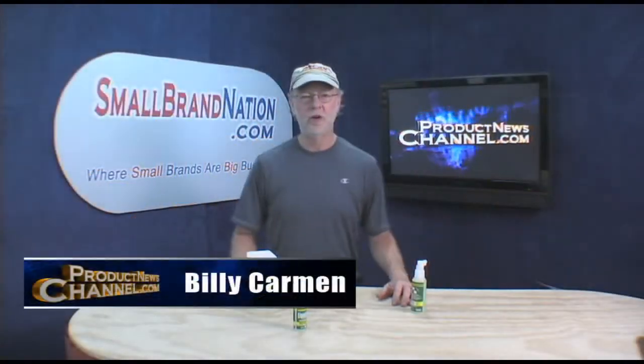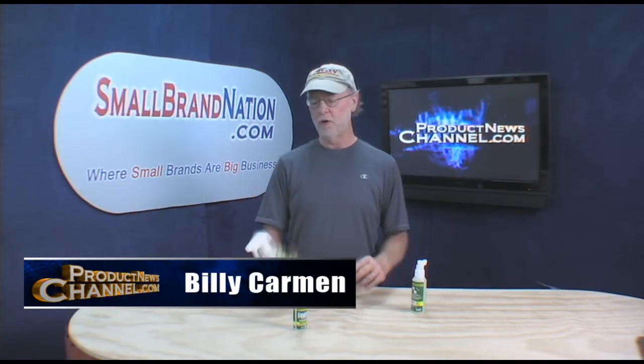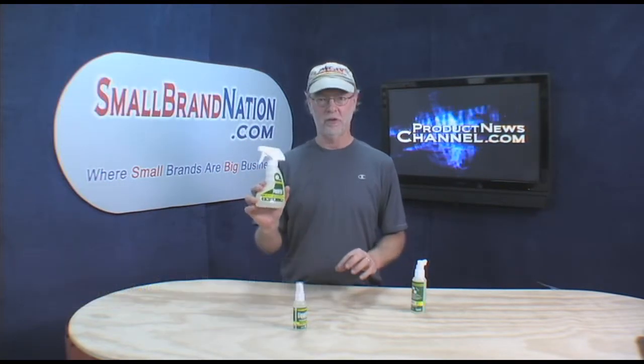Hey there, it's Billy Carman from Small Brand Nation and Product News Channel, and today I want to tell you about a new product that I found called Liquifix.